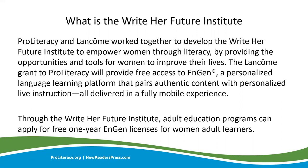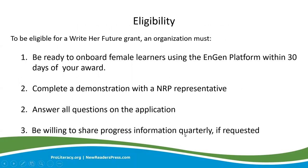The next fund we'll discuss is the WriteHerFuture Institute. ProLiteracy and Lancôme work together to develop the WriteHerFuture Institute. Through this fund, adult education programs can apply for free one-year ENGINE licenses for women adult learners. ENGINE, formerly identified as VOXI, is a personalized language learning platform that helps women gain the literacy skills they need. When applying, consider whether your organization has female learners ready to onboard within 30 days of your award, and whether those learners have adequate digital literacy skills to get the most out of using the platform. If you're not familiar with ENGINE, schedule a demonstration to ensure it's the appropriate tool for your learners.